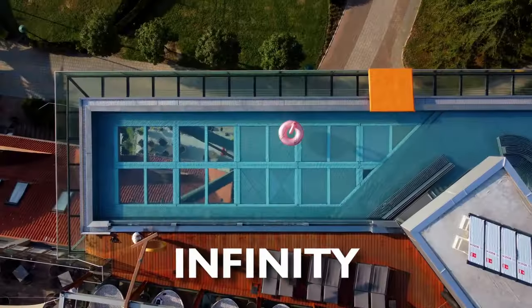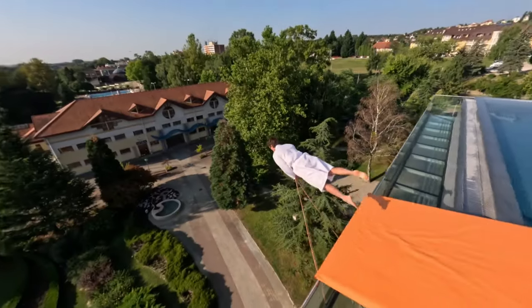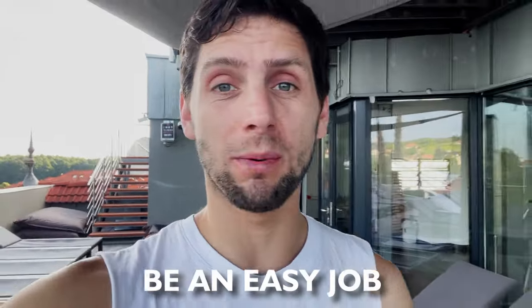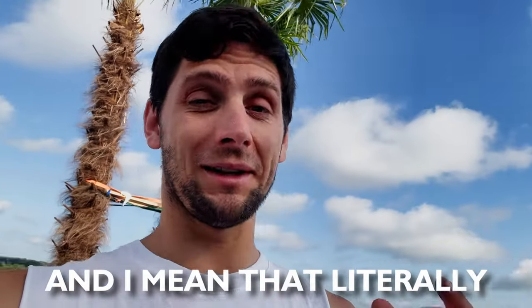Have you ever been afraid of falling out of an infinity pool border? Well, I'm gonna do it on purpose. Don't worry, I have my harness on. We'll set up a 50-foot rope swing and it's not gonna be an easy job. We're gonna be jumping from way above into a narrow passageway. We'll bump into many obstacles along the way — and I mean that literally.